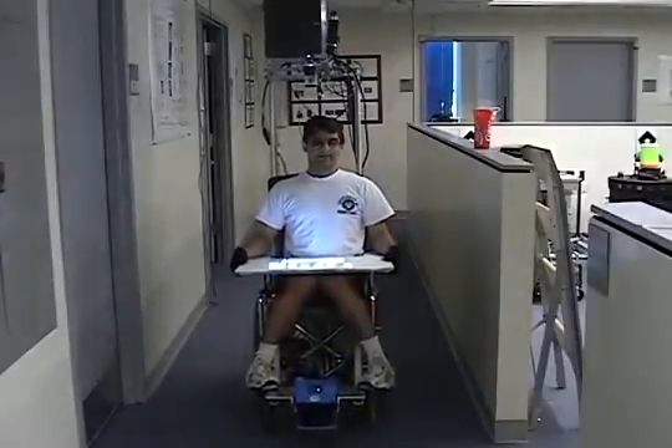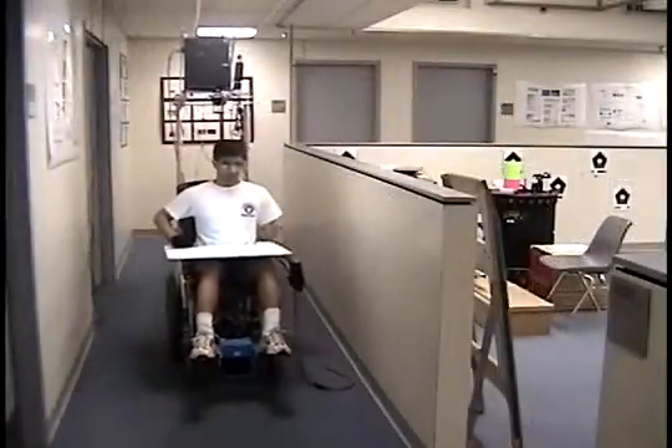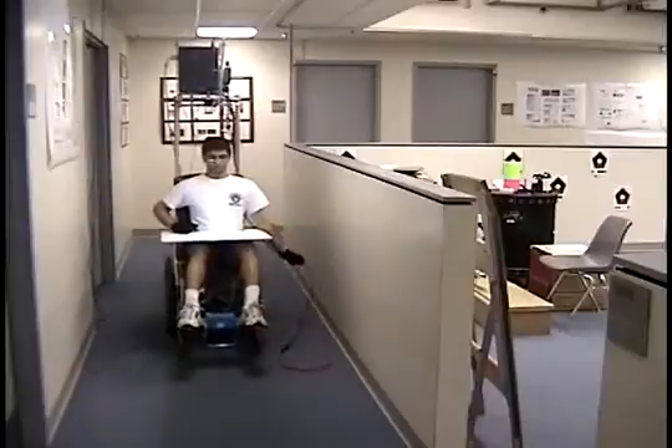The vehicle is also capable of retracing its path. This feature can be useful when the user finds himself moving through crowded environments where turning around is difficult.